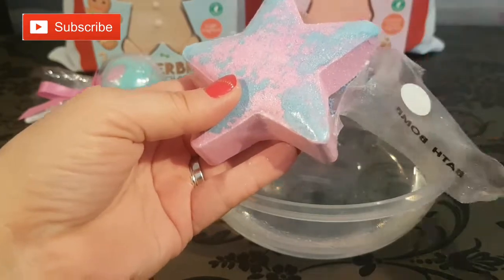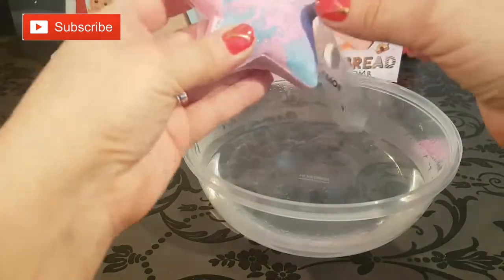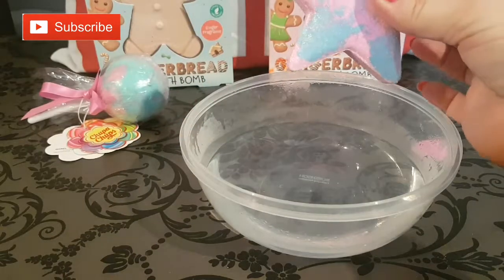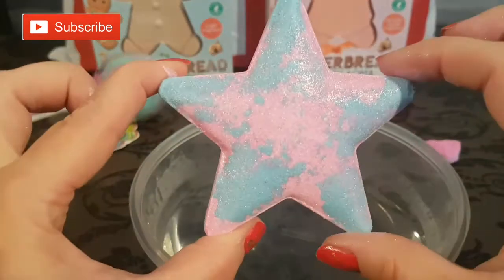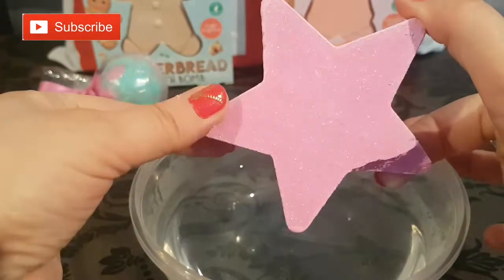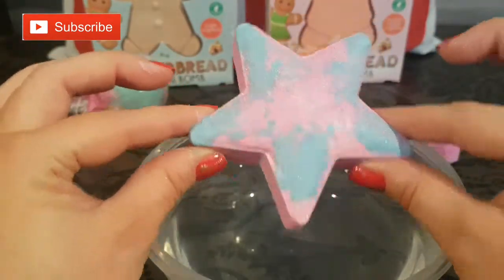We are going to lose a part of our bath bomb right here — we'll set it to the side. We do get some spillage but that's okay. We'll take it out of its packaging and this is our gorgeous bath bomb — this gorgeous blue and pink sparkly star. I love the fact that the sparkles are all the way throughout the whole star.